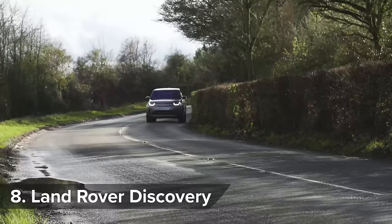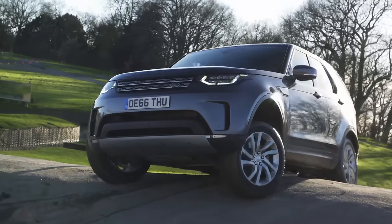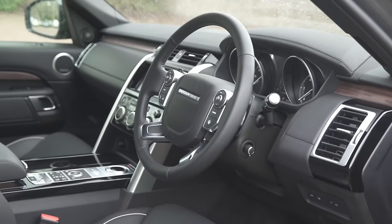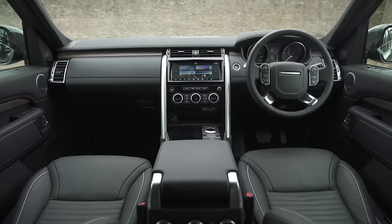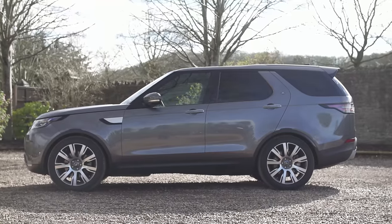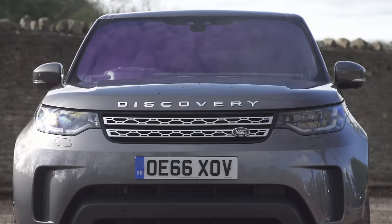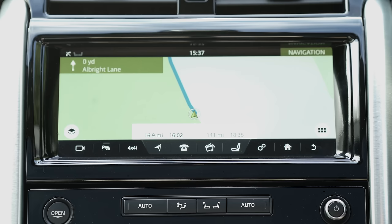If you have a big brood and the need for something that's comfy on-road and outstanding off it, then the Land Rover Discovery is a great choice. There's plenty of space in each of its three rows of seats and the quality is almost on a par with the more expensive Range Rover. And if you want to save even more cash, there's a cheaper 2-litre diesel option. However, avoid the miserly entry-level S model as it doesn't even have leather nor a sat nav.